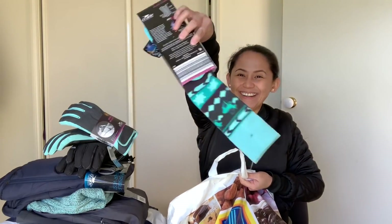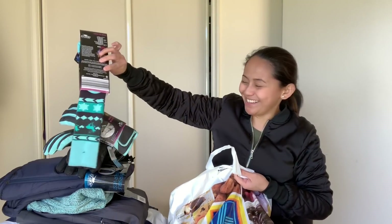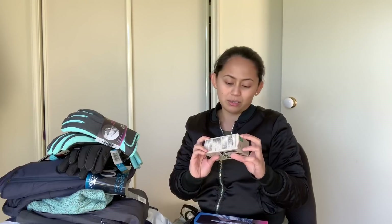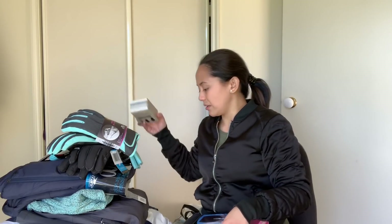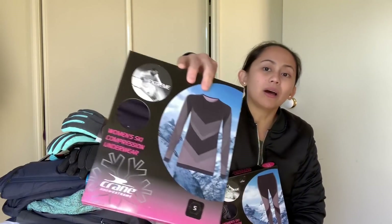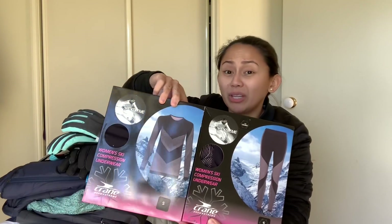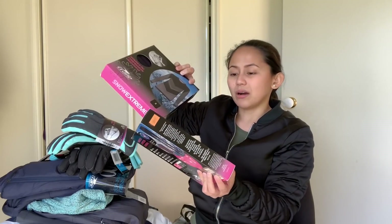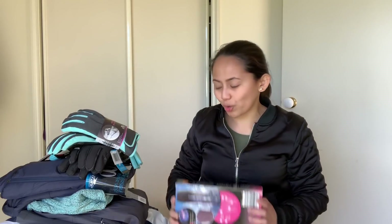I also bought socks — look at the color coding! This one is just $8.99. And then I also bought glove liners. When I'm skiing, sometimes I take my gloves off to fix something like a zipper or pick something up from my bag — with the ski gloves on it's so hard to do that. The glove liners are $15. I also bought ski compression underwear — here's the top and here's the bottom. They're sold separately so I bought both.